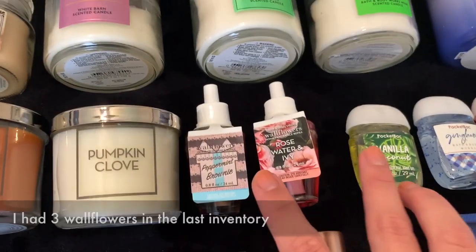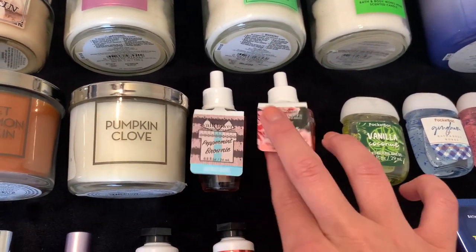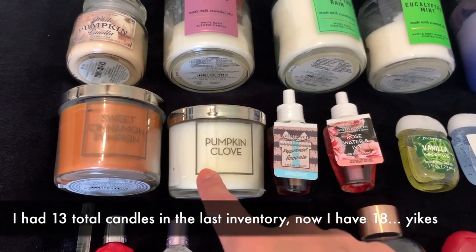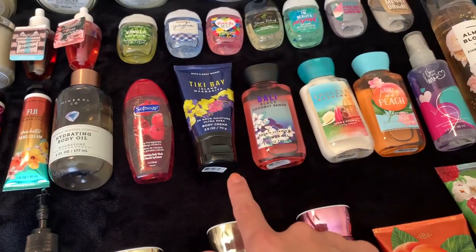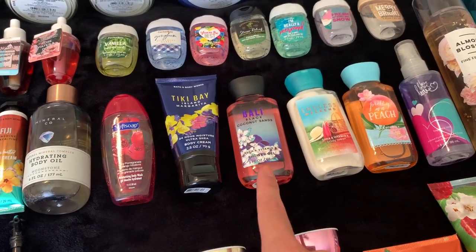I only have two more wallflower fragrance refills left: Rose Water and Ivy, and Peppermint Brownie. Then I have two little bitty tester candles that I got at SAS — Pumpkin Clove and Sweet Cinnamon Pumpkin. Also, those two travel size items I mentioned were also from SAS.